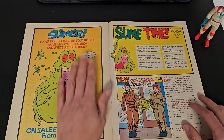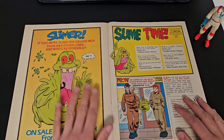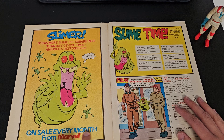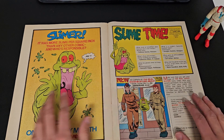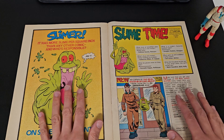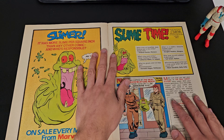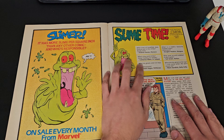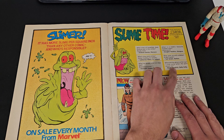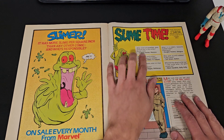Now we're onto an advert for a different magazine — Slimer. So if you can't get enough Ghostbusters and you love Slimer, that's an offshoot magazine. I never got that one — it's a monthly one, whereas I imagine this is a weekly. The date on it being the 17th of March suggests it's weekly, potentially fortnightly. We have Slime Time with some jokes — for example: 'What do ghosts wear on their feet? Boots.' They're quite good jokes actually.